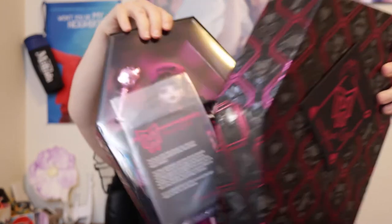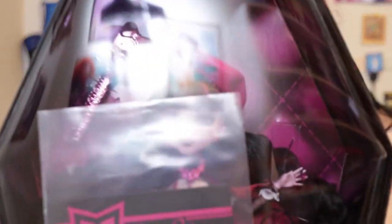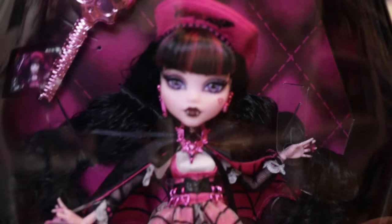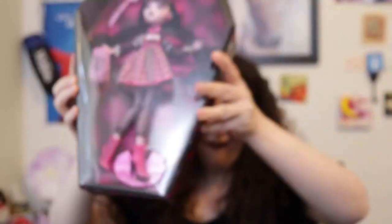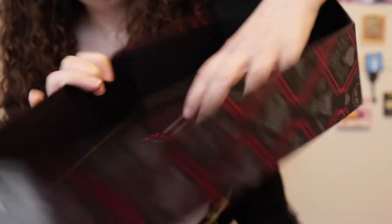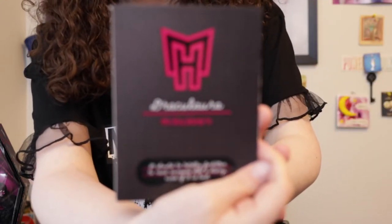It's hard to tell with the glare but she looks good — oh my goodness, she's gorgeous! She does have a little bit of marks on her face, hopefully that can come off. The inside of the coffin lid has 'Draculaura' and a little diary note.